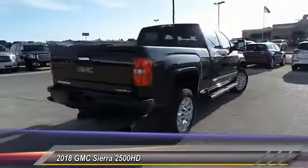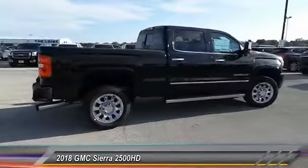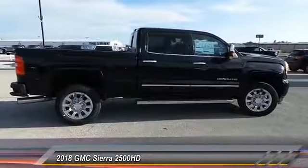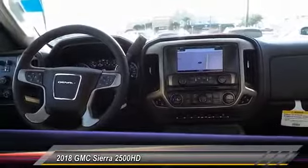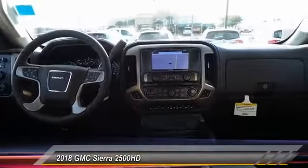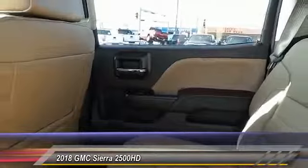Here are some of this vehicle's great options: backup camera, heated seats, anti-lock brakes, power driver's seat, navigation system, power passenger seat, traction control, remote engine start, passenger airbag, and Bluetooth. This isn't just a vehicle, it's an experience — so stop in for a test drive today.